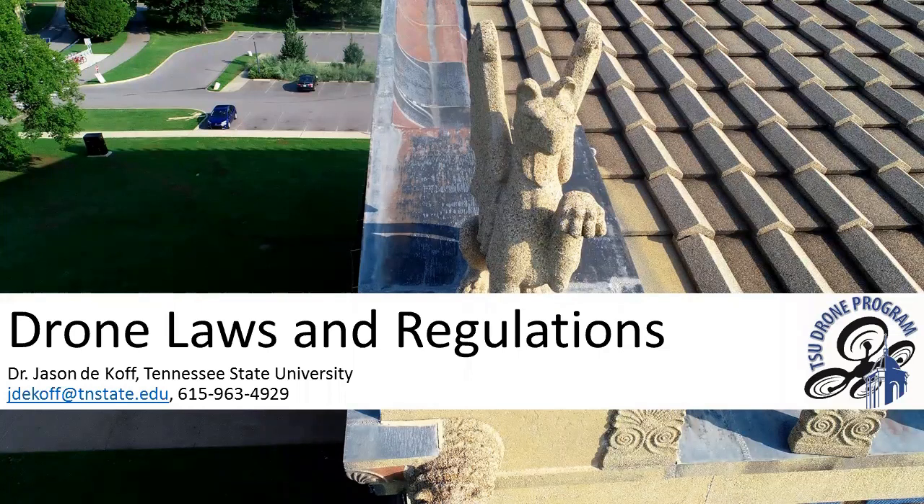Hi, my name is Jason Nikoff and I'm an associate professor at Tennessee State University. Today in this video I'm going to be talking about drone laws and regulations.